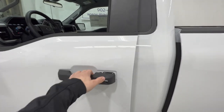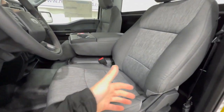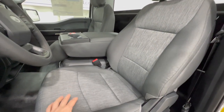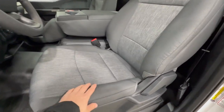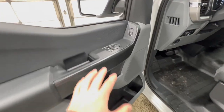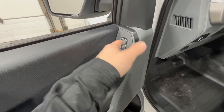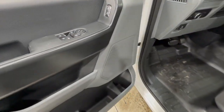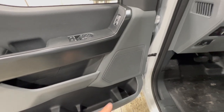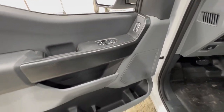Taking a look into the interior of this XL, we do have the bench seat configuration, which is the only way you can get the regular cab, giving you three-person seating capacity. We have these nice heavy-duty cloth seats. And as mentioned with the power equipment group, we have power windows, power mirrors, and power locks — all standard for 2023. You can no longer get roll-up windows, manual mirrors, or manual locks.